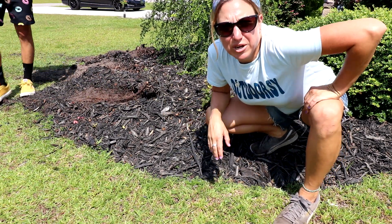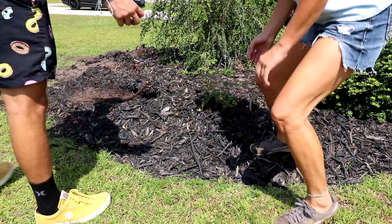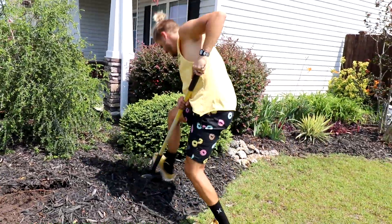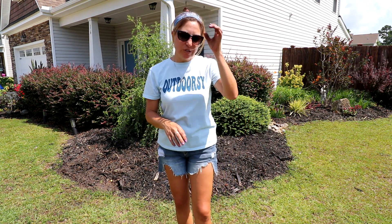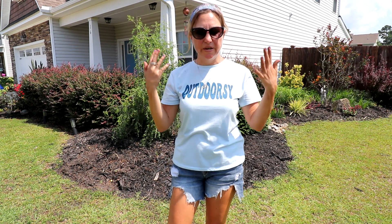That one was a little bit of a fail — it broke in the ground. This is the last one. The sickly, diseased rose bushes have been removed. We are sufficiently cleaned up at the moment, and also sufficiently sweaty and dirty.